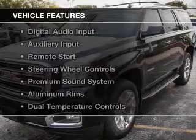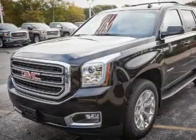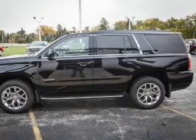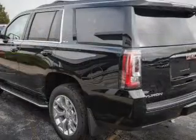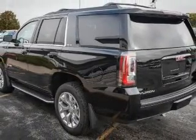The features include Bluetooth connectivity, Sirius XM satellite radio, digital audio input, and auxiliary input, remote start, steering wheel controls, a premium sound system, and aluminum rims.